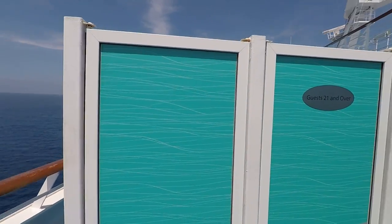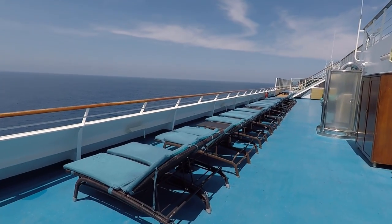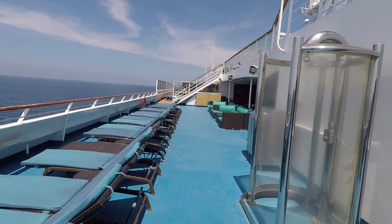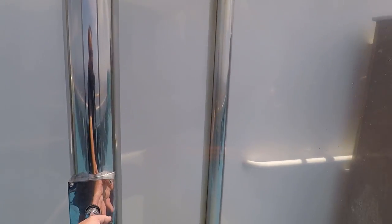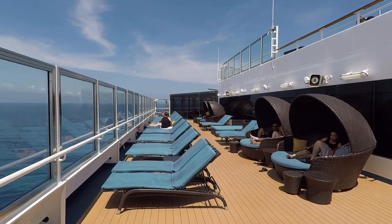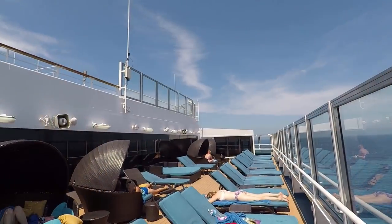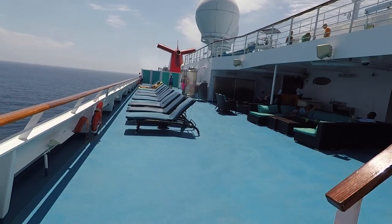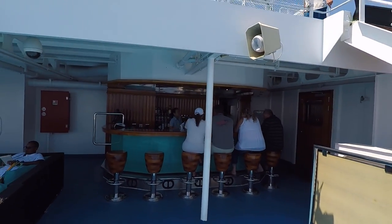We're gonna head down to deck 12 - there is no 13th deck on this ship. There's the Serenity area here, which is a 21 and up adult area for you to hang out. There's lots of loungers, places to sit, there's a bar up here and a shower. We actually forgot about this until the end of the cruise. If you want to get out of the sun there are lots of cabanas. You can come out on the other side of the ship - there's more cabanas over here and this is where you're gonna find the bar for the Serenity area. This deck is called the Sun Deck, so deck 12.